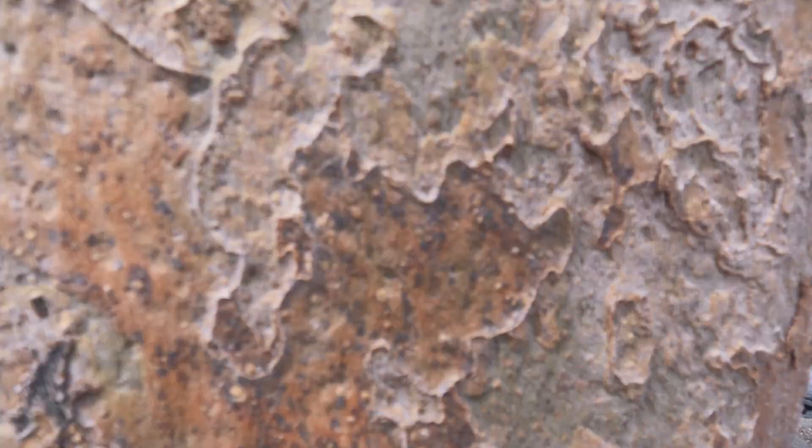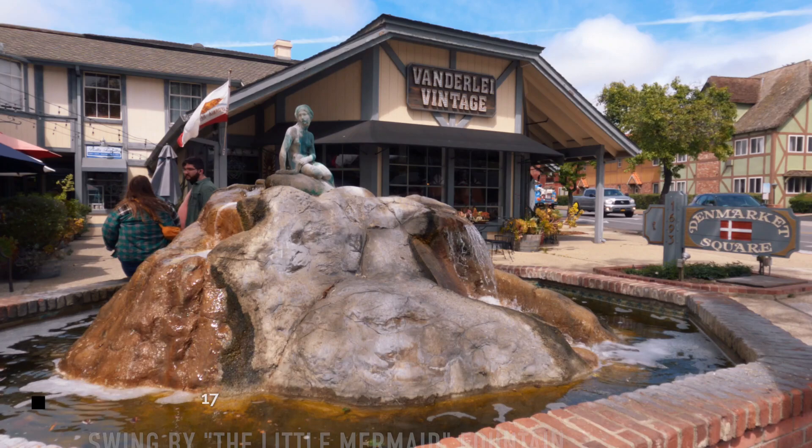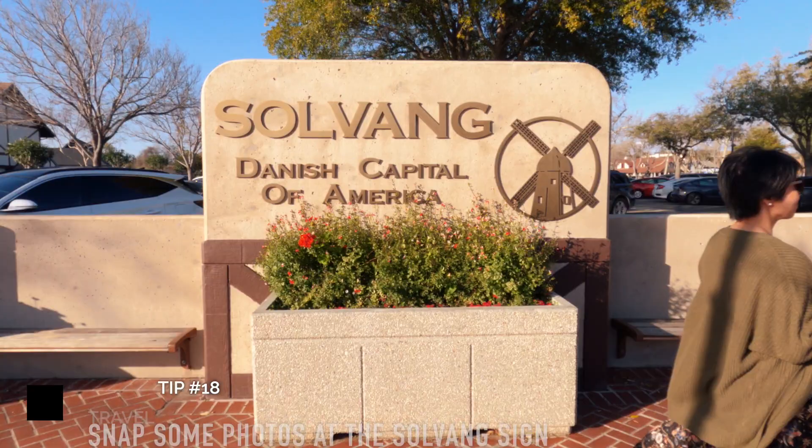I also recommend swinging by the Little Mermaid Fountain, which is a replica of the popular statue in Copenhagen, Denmark. This bronze statue honors the famous fairy tale by Hans Christian Andersen. Make sure to snap some photos at the Solvang sign, which is a great spot for a souvenir photo. I hope I was able to inspire you to visit Solvang, California.